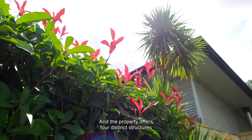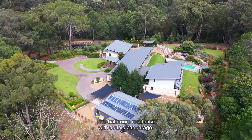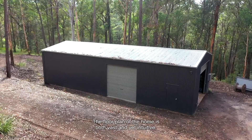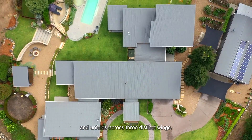The property offers four distinct structures: the main home, which is an 84-square, six-bedroom, four-bathroom residence with double-car garage. In addition to this, we have three large sheds, which we'll come to shortly. The floorplan of the home is both vast and yet intuitive, and unfolds across three distinct wings.